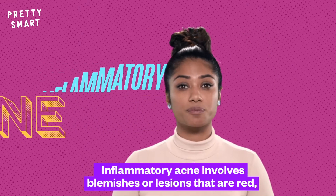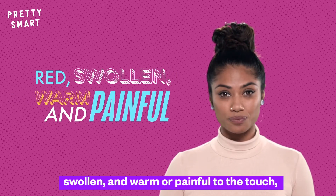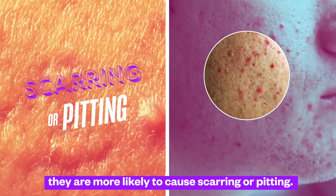Inflammatory acne involves blemishes or lesions that are red, swollen, and warm or painful to the touch. And they are more likely to cause scarring or pitting.